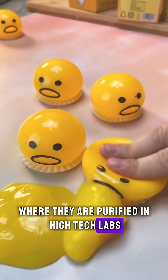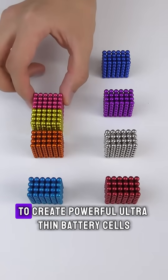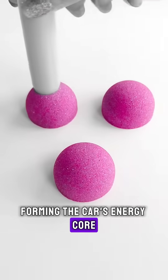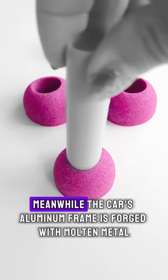Precision robots layer materials with atomic accuracy to create powerful, ultra-thin battery cells. Thousands of these cells are packed into modules, forming the car's energy core — a battery that could power an entire house.